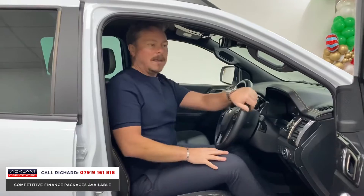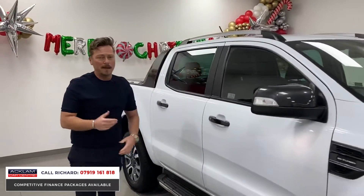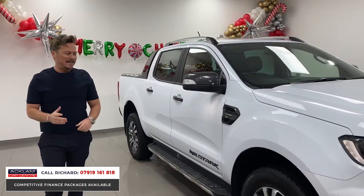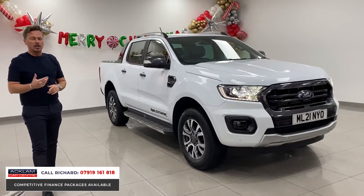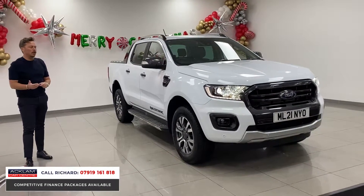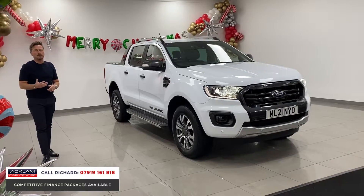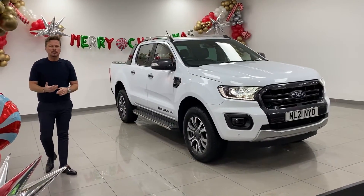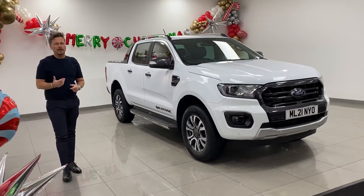2021 plate, 15,000 miles, £36,990, no VAT. Buying it from the UK's number one used car dealer, Acklam Car Centre. We've just won the accolade — we are also the only real car company in the UK to have five-star Trustpilot reviews from every customer that deals with us. Peace of mind for you at home. Give me a call — my number's on the screen. My name's Richard. Thanks for watching.